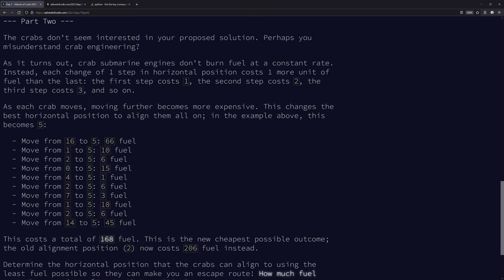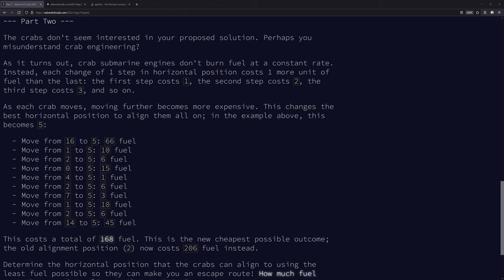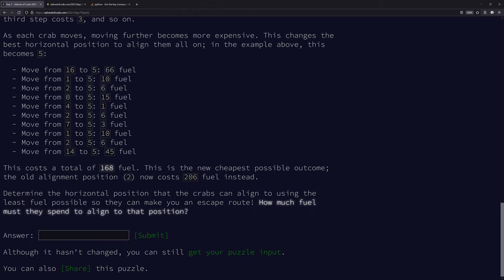Part two: crab submarine engines don't burn fuel at a constant rate. Each change of one step costs one more fuel than the last. The first step costs one, the second step costs two, the third costs three, and so on. Moving further becomes more expensive. This changes the best horizontal position to align on.